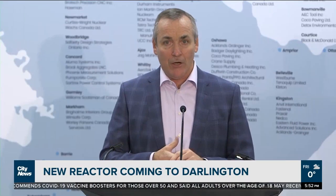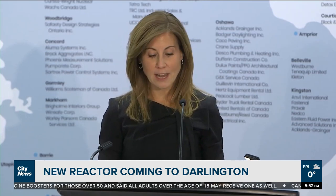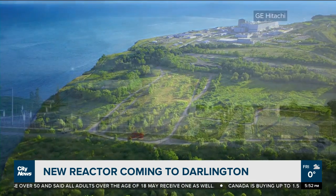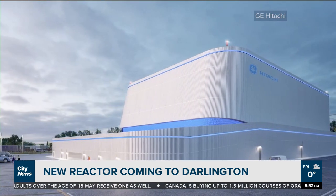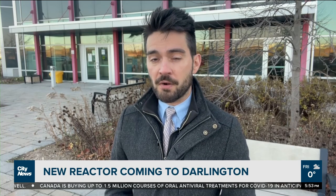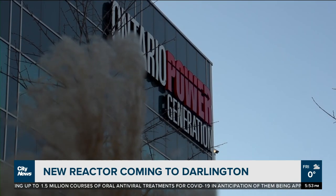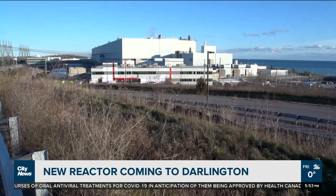We have selected our technology partner to proceed with our SMR. This first-of-a-kind reactor represents the future of nuclear power. For the first time in decades, a new reactor will be built at the Darlington Nuclear Generating Station in Bowmanville. The announcement made this week by Ontario Power Generation and GE Hitachi, the company chosen to partner with OPG to engineer, design and build what will be Canada's first commercial grid-scale SMR, or Small Modular Reactor.